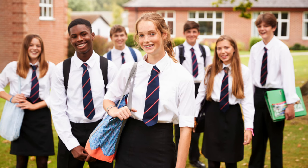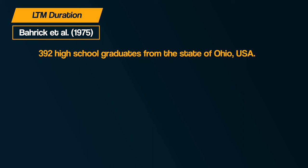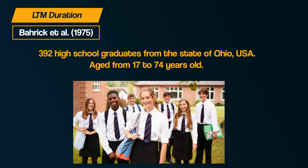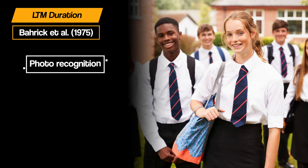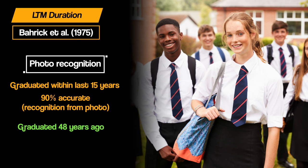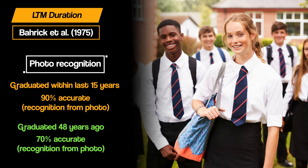Now let's complete our understanding of long-term memory with duration. Bahrick et al in 1975 studied 392 high school graduates from Ohio, aged 17 to 74. Their long-term memory was tested using names and pictures of classmates from their high school yearbooks. For photo recognition, those who had graduated within the last 15 years were about 90% accurate, declining to about 70% after 48 years. This demonstrated how memories can last for a very long time — a person's lifetime. Long-term memory is assumed to have an unlimited capacity, as no research has been able to find a limit.